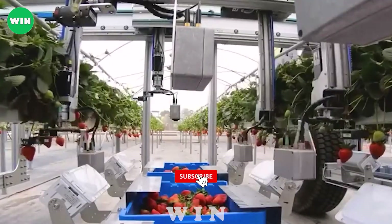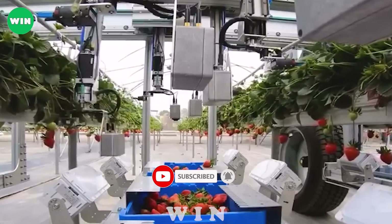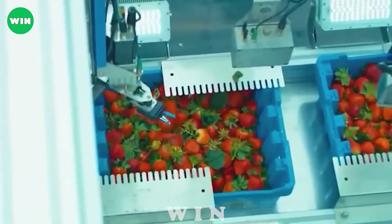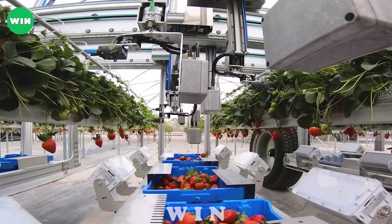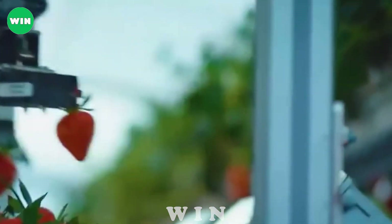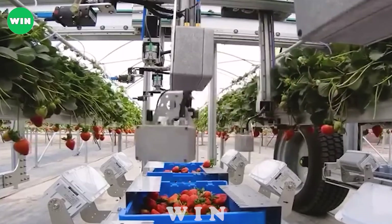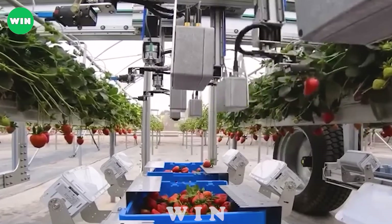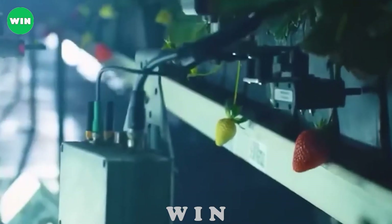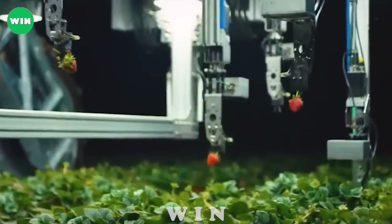These Harvest is one of the amazing breakthroughs in modern agriculture, especially in strawberry harvesting. Specifically, the Agrobot E-series is equipped with computer vision technology and artificial intelligence to recognize and distinguish fruits on crops, allowing for accurate and automatic harvesting of ripe fruits. The system also has the ability to adjust depth and pressure to avoid damage to unripe fruit and protect the crop.